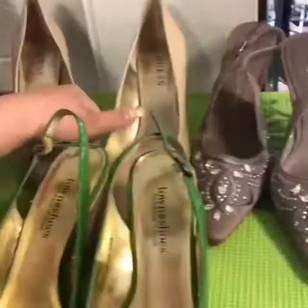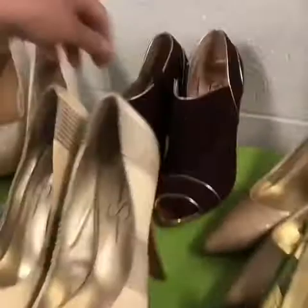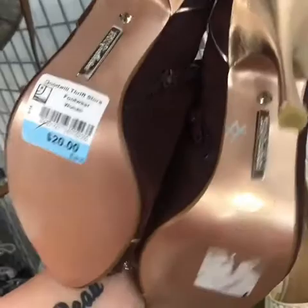Wow, 25 bucks for those. These are really nice, I don't know if they were even worn. Not for that price — you'll probably only be able to get that for them.